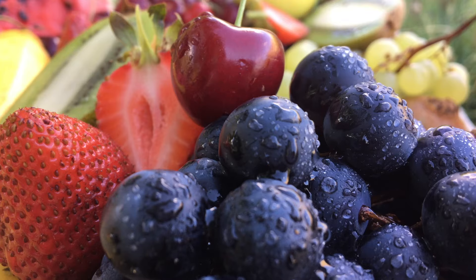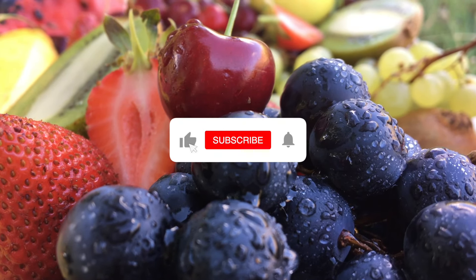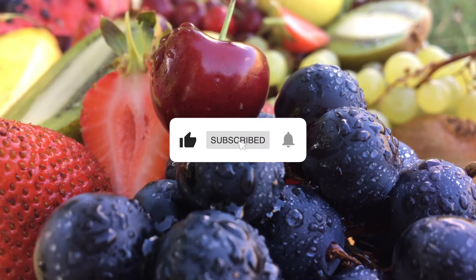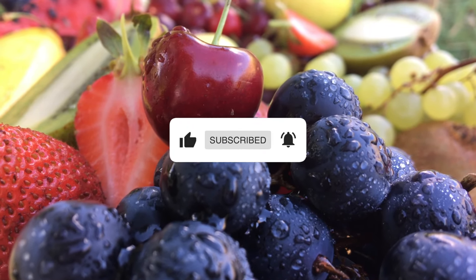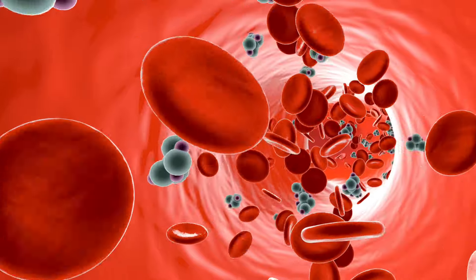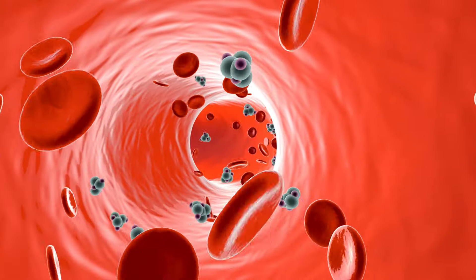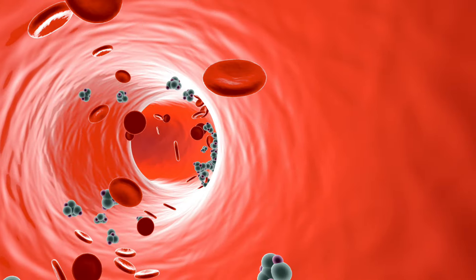Blood sugar management problems are now everyday issues — we all have them to some extent. So let's all learn together to control these aspects and we'll all have a healthier life. Goodbye and thank you.